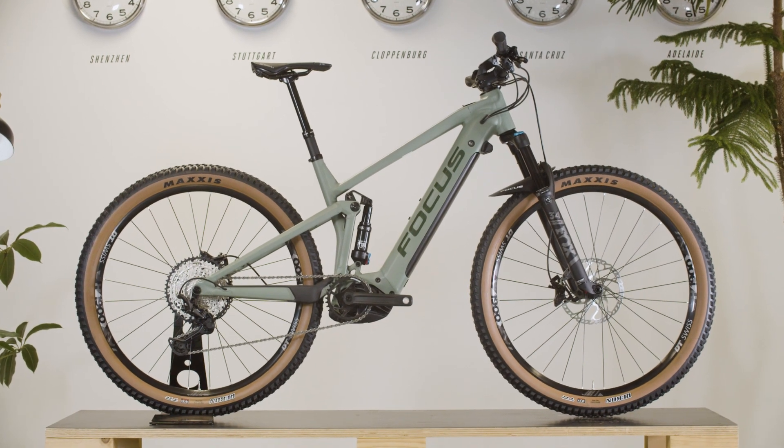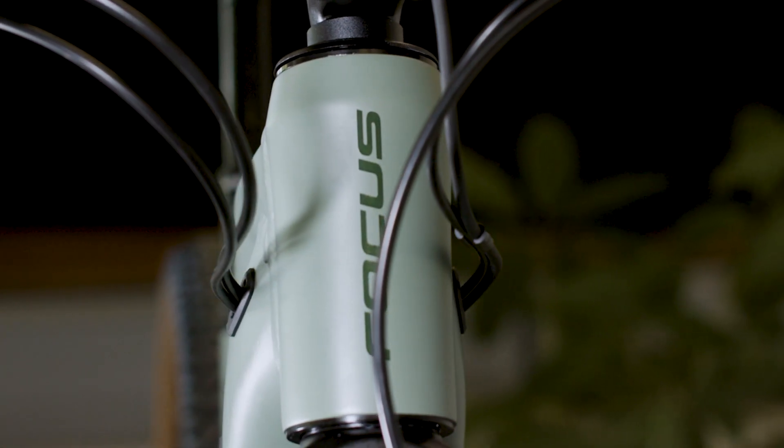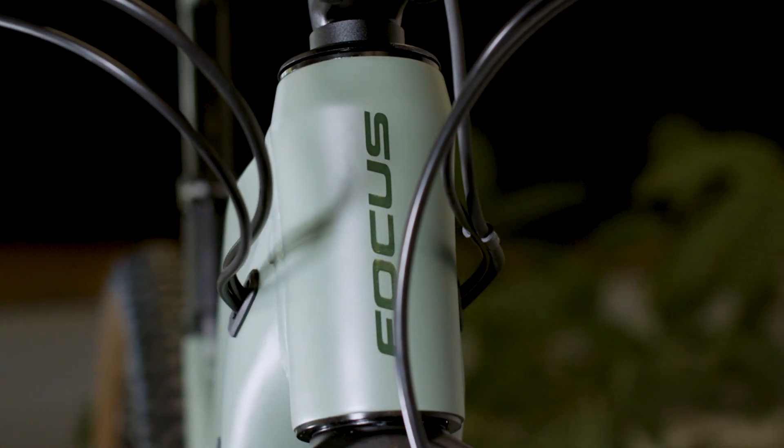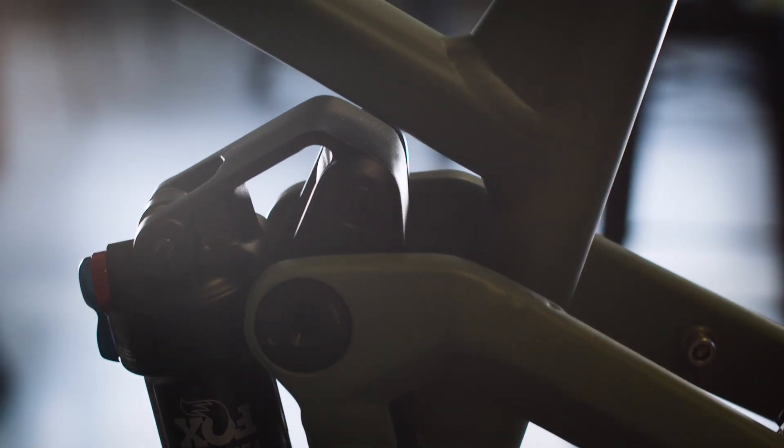No matter if you want to hit the trails or enjoy long adventures, the Thron Squared has a well-balanced trail geometry which offers nice handling and confidence on trails. Due to the higher stack, it has a relaxed riding position. Our Fold Kinematics with 130mm of travel is optimized for small bump sensitivity.